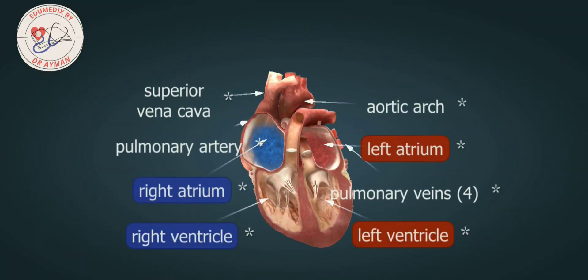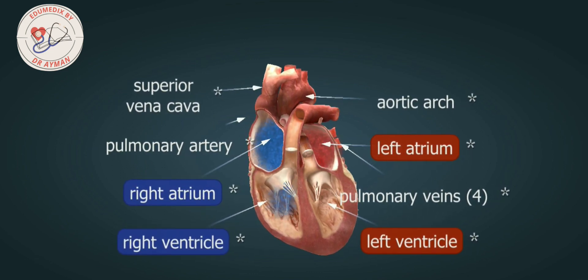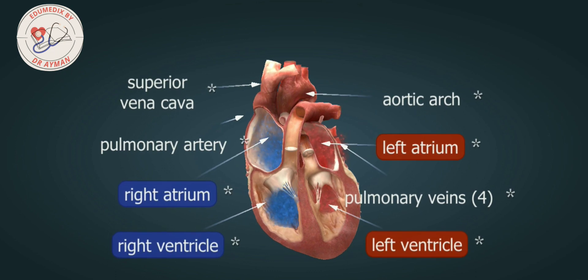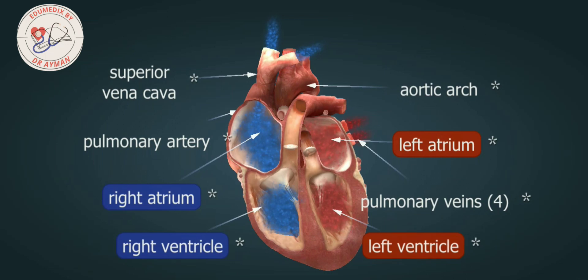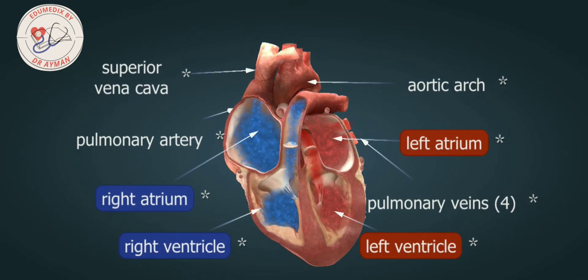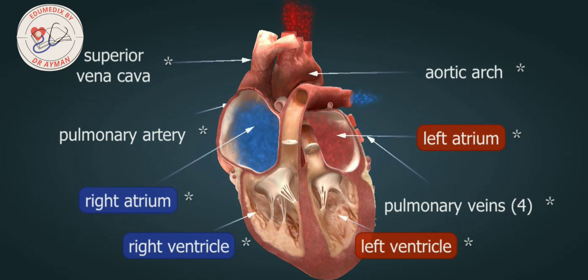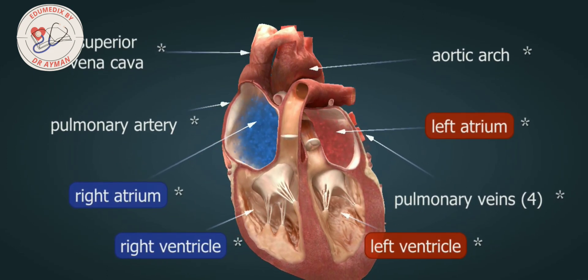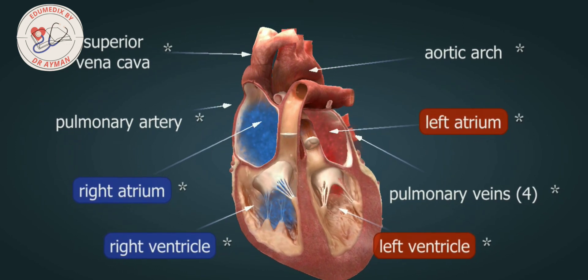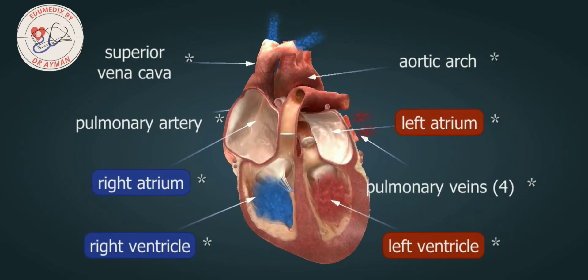Anatomically, the heart consists of two parts — a right and a left heart — both of which can be further divided into two parts: the atria and the ventricles. The human heart thus has four chambers. The atria receive blood and convey it towards the ventricles, while the ventricles pump the blood out of the heart and into the arteries. Both the atria and the ventricles function simultaneously.